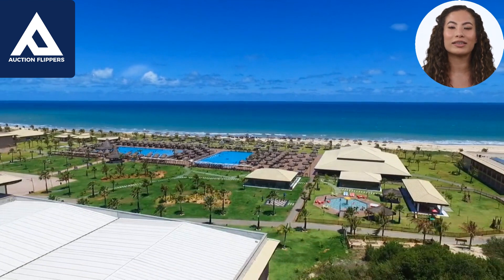Ultimately, the decision to buy a new build or an already built property will depend on your individual preferences, budget, and timeline. It's important to carefully consider all of the factors and work with a qualified real estate agent to find the best property for your needs.